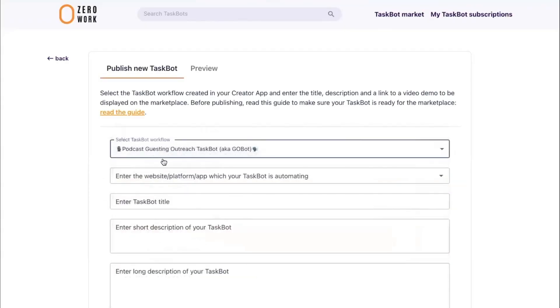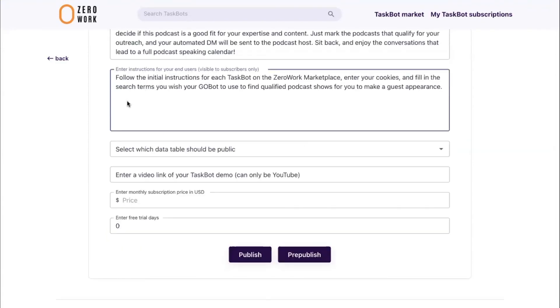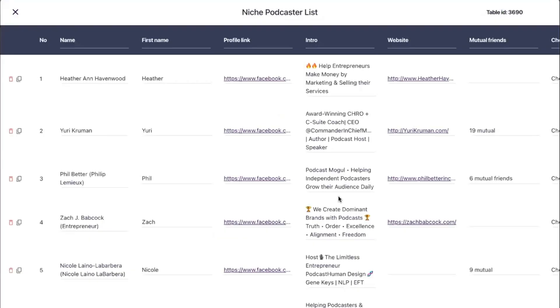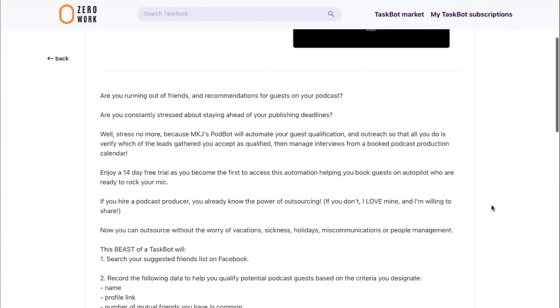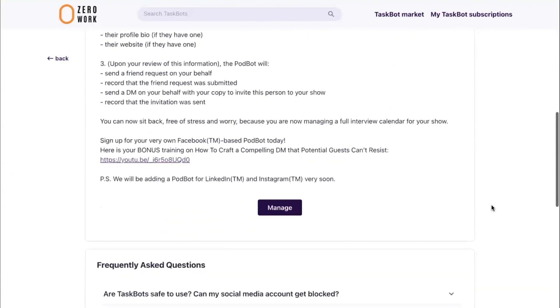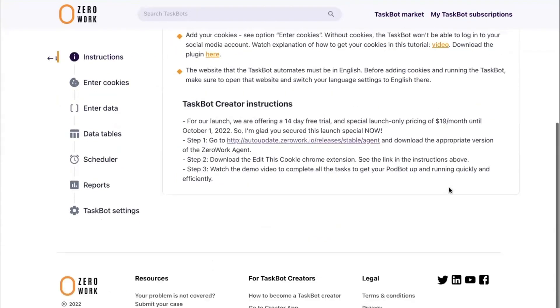Thanks to the Zero Work Creator App proprietary product mindset, you'll be rolling in it while your taskbot does all the work. Just build one automation, create the parameters around it, and charge subscribers for it. While the subscriber owns the data and the actions taken by the taskbot, only you own the actual product workflows. You'll have loads of subscribers — but only you will own, manage, and iterate your taskbot. It is your SaaS product, after all.